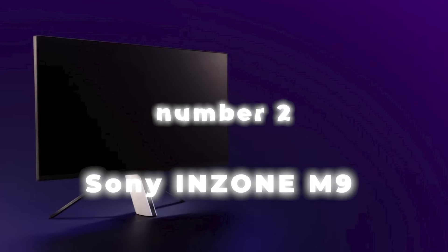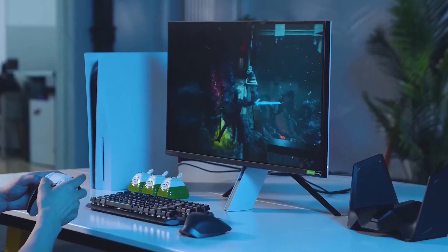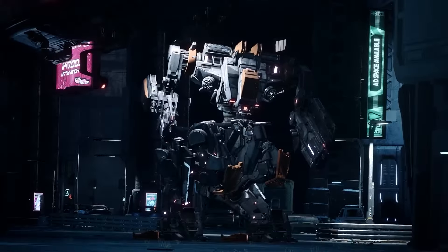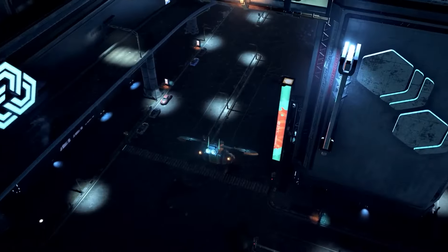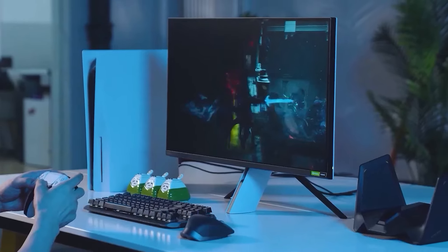Number 2: Sony InZone M9. The Sony monitor proves to be an ideal companion for the PS5, leveraging exclusive features tailored for the console. Notably, its auto HDR tone mapping stands out, fine-tuning HDR performance and settings in alignment with each game. Seamless compatibility is a given, courtesy of its support for HDMI 2.1 bandwidth and VRR, effectively minimizing screen tearing. Boasting an impressive response time for both 120Hz and 60Hz signals, it ensures fluid motion during gameplay. The design mirrors that of the PS5, making it a stylish addition to your desk alongside the console.